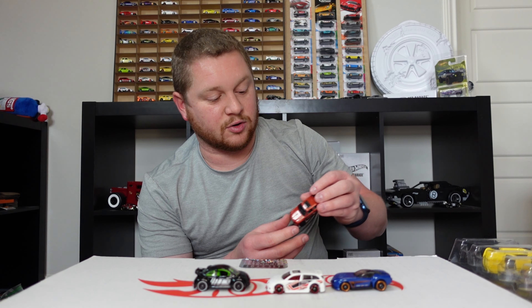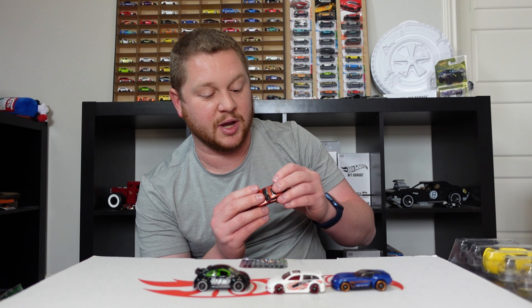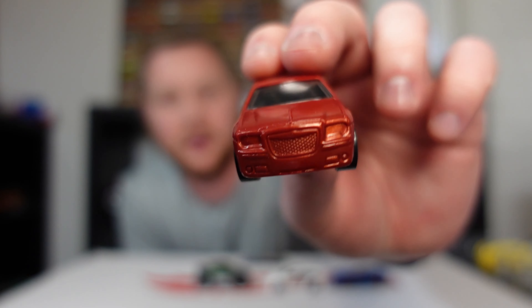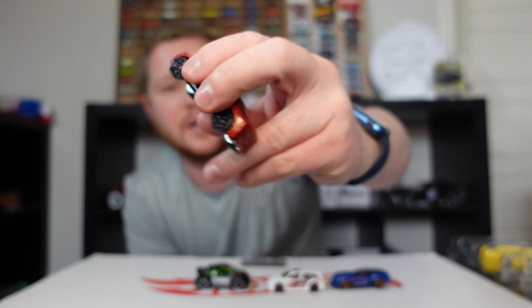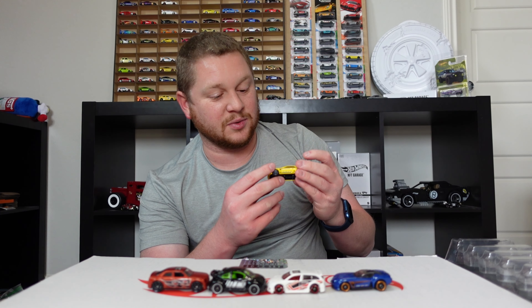Then we have the Chrysler 300C, which has a plastic body with a metal base. It has some cool flames down the side, that iconic Chrysler grille, and you can see that whole metal bottom. It's kind of interesting that it's set up like that.